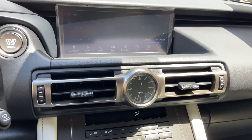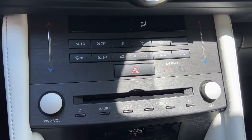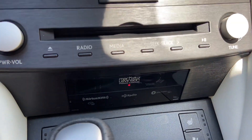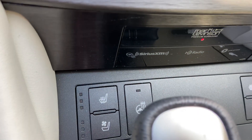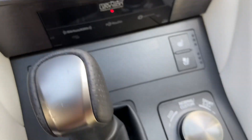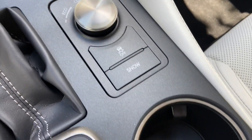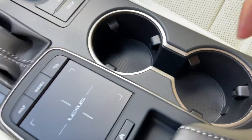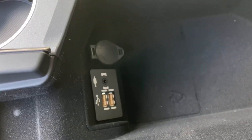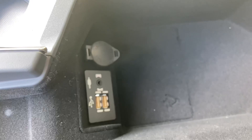Below that, we have our analog clock with AC controls, CD player, radio controls, our upgraded 17-speaker Mark Levinson audio system, heated and ventilated seats for our driver and passenger, heated steering wheel, our dial for drive mode select with traction control and snow mode, two cup holders, and our center console with our two USB charging ports, which are the ones used for Apple CarPlay and Android Auto projection.